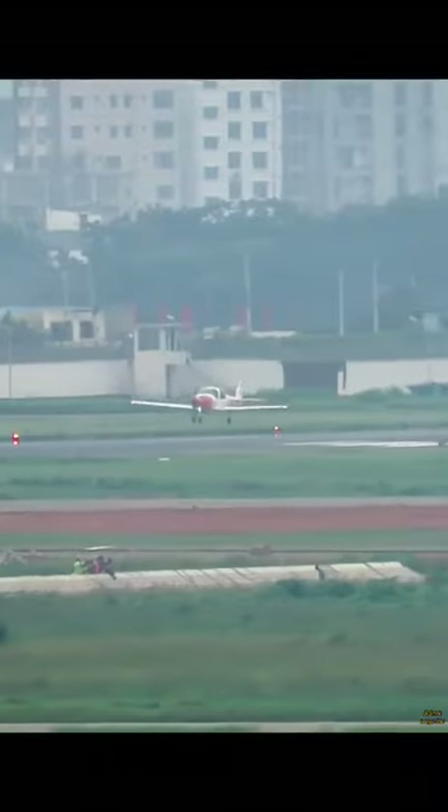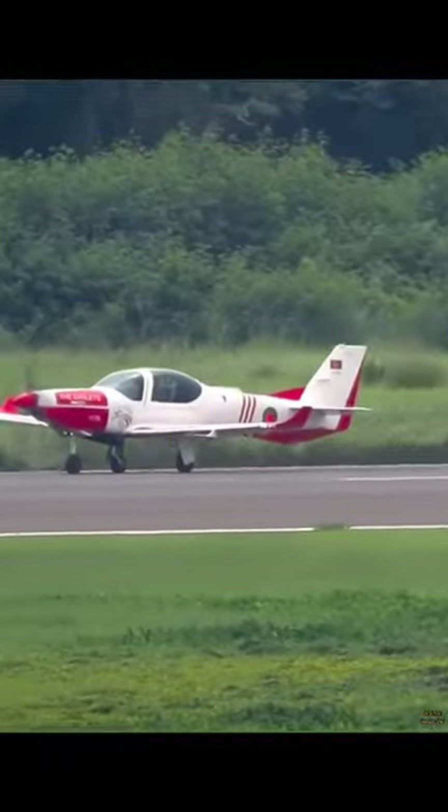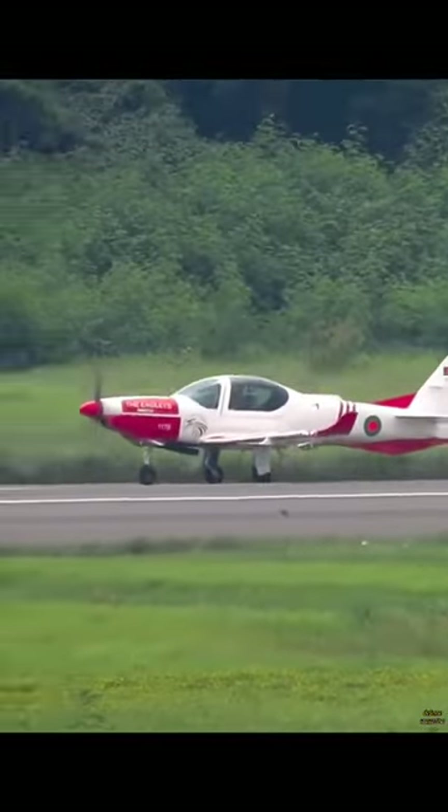It can be operated by one crew and can carry one passenger, with an endurance of 6 hours. The Grob G120TP is operated by 13 nations to date.